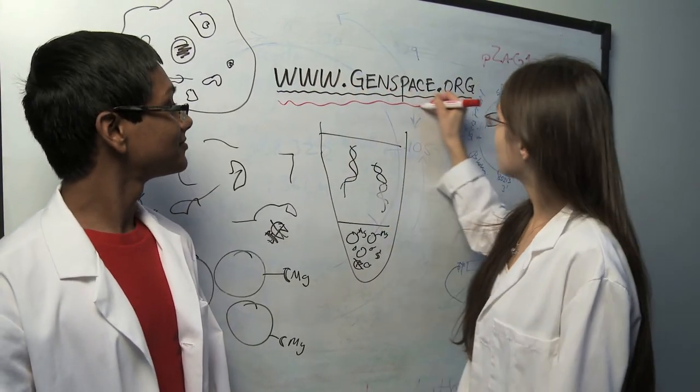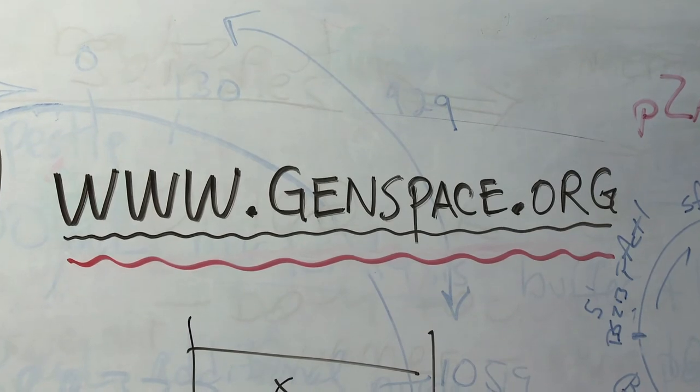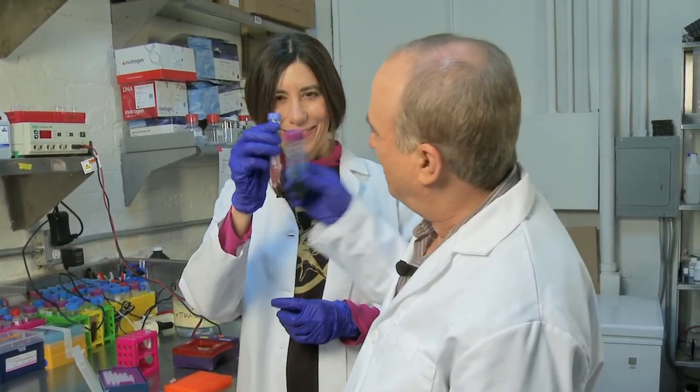If you'd like to know more about Genspace and their various workshops and programs, go to www.genspace.org.